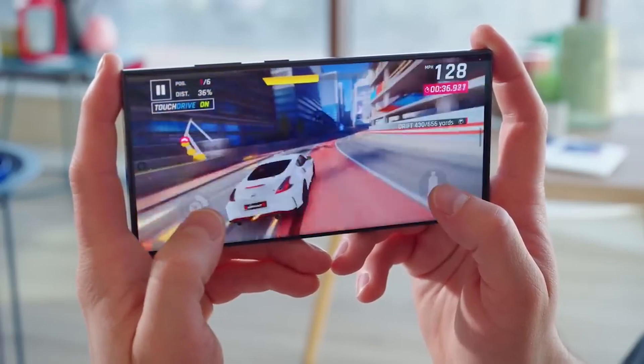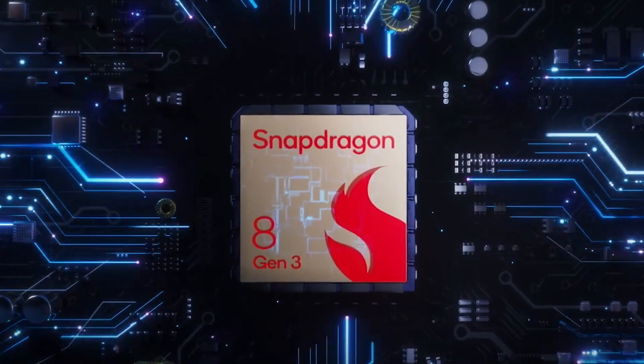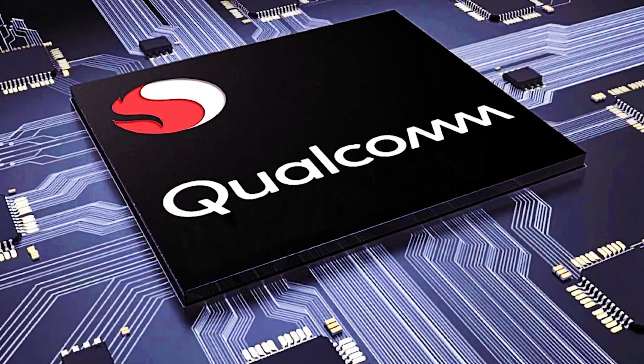In terms of performance, the S24 Ultra will likely pack the newest Snapdragon 8 Gen 3 chipset. We can expect some truly impressive speed from Qualcomm's latest processor.